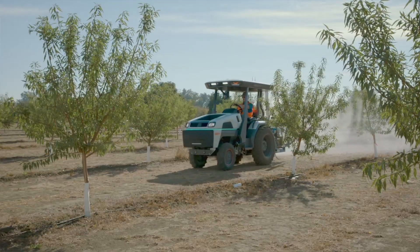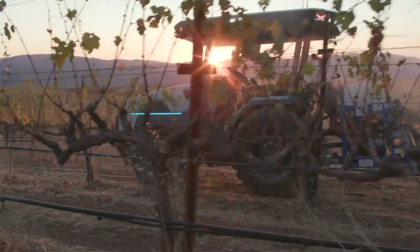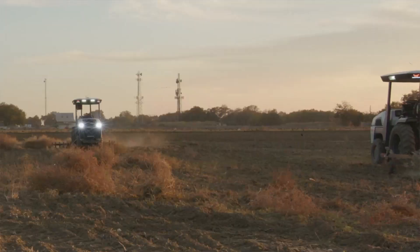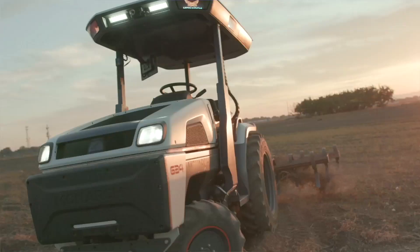Let's talk about the tractor itself — the power, three-point hitch, and PTO. The tractor is a compact with 70 horsepower peak and 40 horsepower all day. It has twice the torque compared to a similar diesel tractor, which is the advantage of the electric motor. It's still a real tractor: we have a three-point hitch, 540 RPM PTO, category one and category two three-point hitch at the back, and full hydraulic circuits at the back for hydraulic implements.